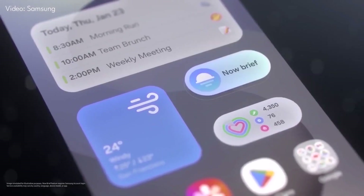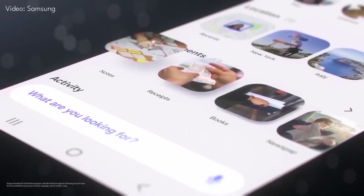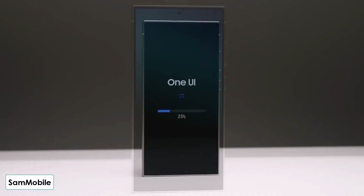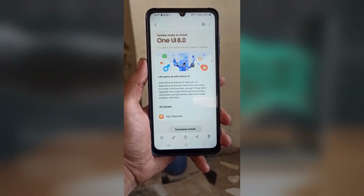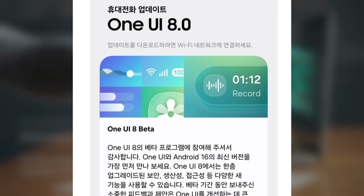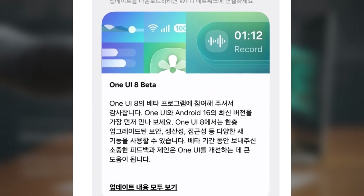Beta 2 is mostly about bug fixes, small improvements, and bringing the June 2025 security patch. It might also be the update that finally opens Beta access to India and Poland. For users, the stability of Beta 2 will directly affect when they get to test One UI 8 features.